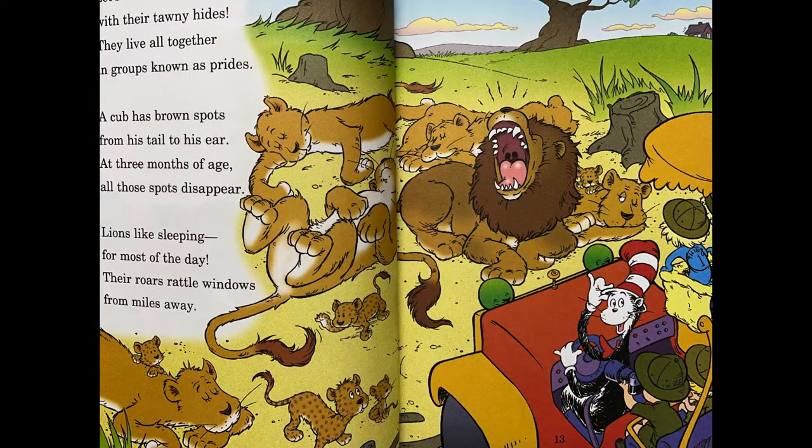Let's move on to the lions with their tiny hides. They live all together in groups known as prides. A cub has brown spots from his tail to his ear. At three months of age, all those spots disappear. Lions like sleeping for most of the day. Their roars rattle windows from miles away.